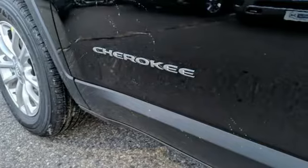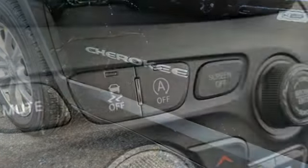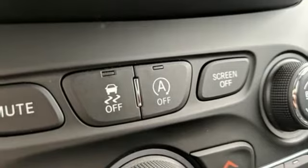Streaming audio, remote engine start, heated steering wheel, configurable instrument gauges, wireless phone connectivity.